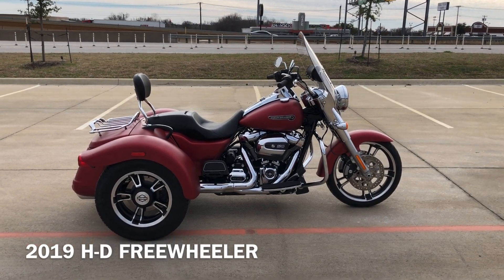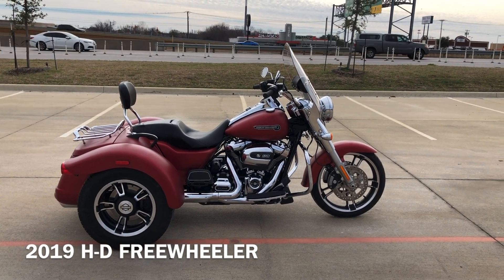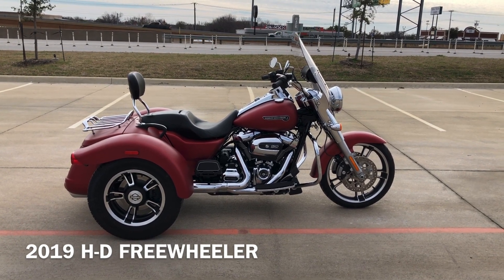Howdy folks, this is Rusty with American Motorcycle Trading Company here in Bedford, Texas. We've got a 2019 Harley-Davidson Freewheeler, and this is going to be one of our certified pre-owned motorcycles.